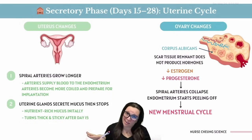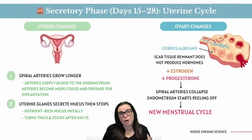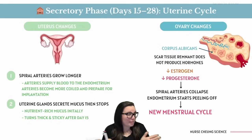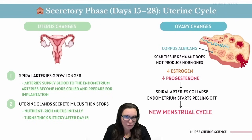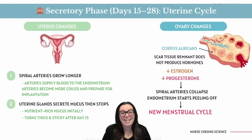As estrogen and progesterone levels drop, the spiral arteries collapse, the functional layer of the endometrium peels off, and the uterus says: 'Guess no baby this month, let's clean house.' This shedding kicks off a brand new menstrual cycle and another shot at fertilization for next month. Now that we've reviewed everything about the menstrual cycle, let's test our understanding with some practice questions.